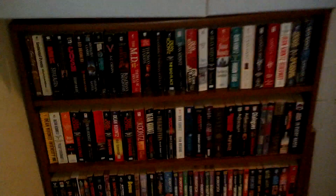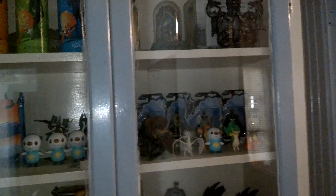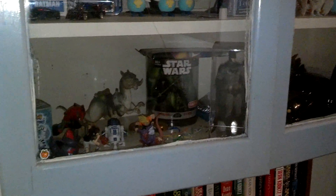Now we're just going to glance through the kitchen. The best part is the bookshelf with some awesome figures up above it.